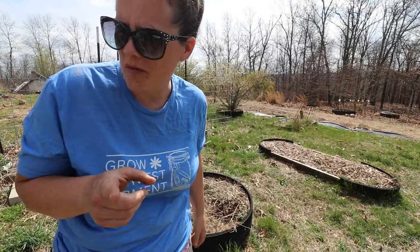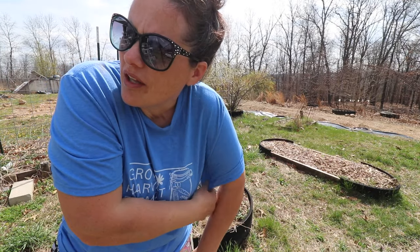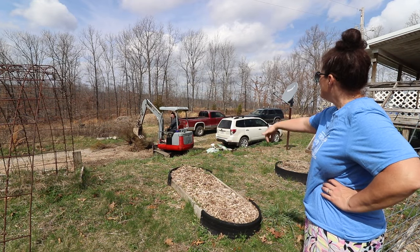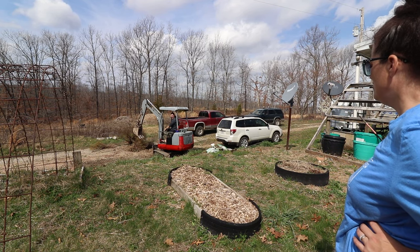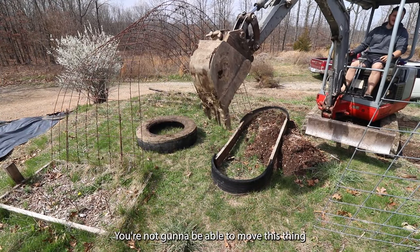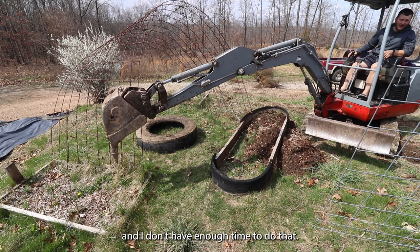That slope is a lot steeper when you're staring at it from an excavator, so I chickened out. My son is working from home this week and came out on a break — he said he could get it up there. So we let him try. He got it up, but the track popped off and he's out of time on his break.